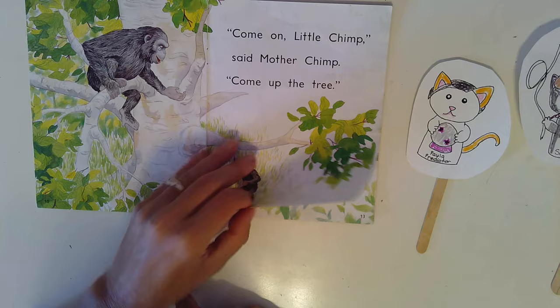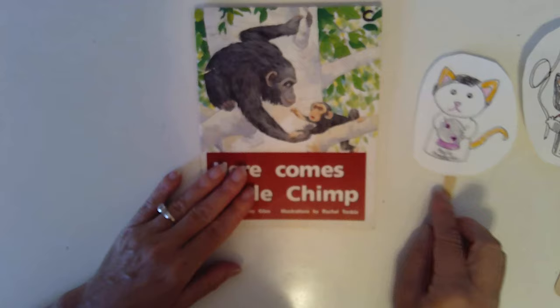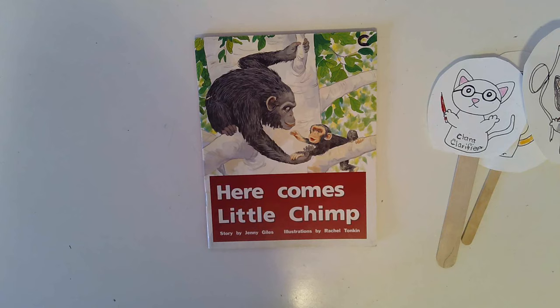Looks like Mother is helping him. Let's do a picture walk and see if we can add any more predictions. You are going to read the book. Point under the words while you read. Look at the pictures and think about what makes sense. Pause the video, read to yourself, and then come back and we'll read together.